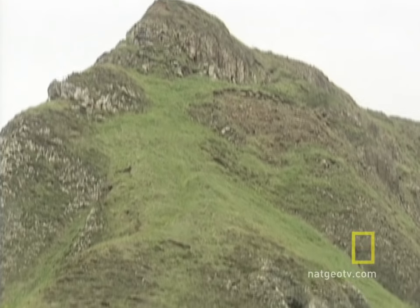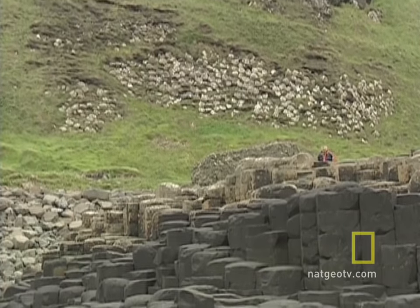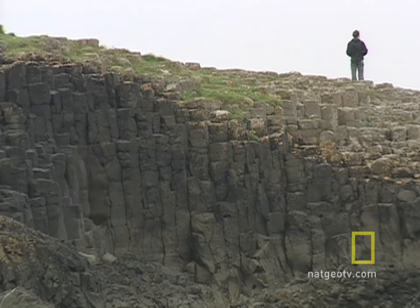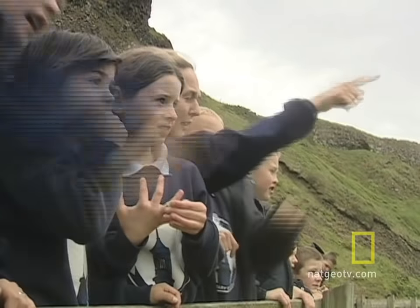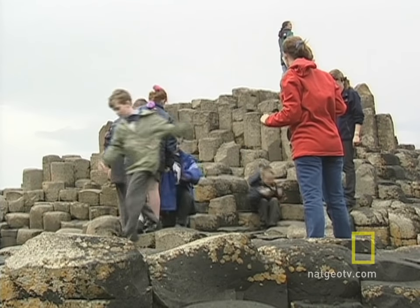Since the 1800s, the Giant's Causeway and its nearby coast have been major tourist destinations. But you don't have to be a believer to understand their allure. You can weave your own story around it — you can look at a rock and say that reminds me of something, or that looks like something. And the wonder in the eyes of these children suggests the story of Finn McCool won't fade away.